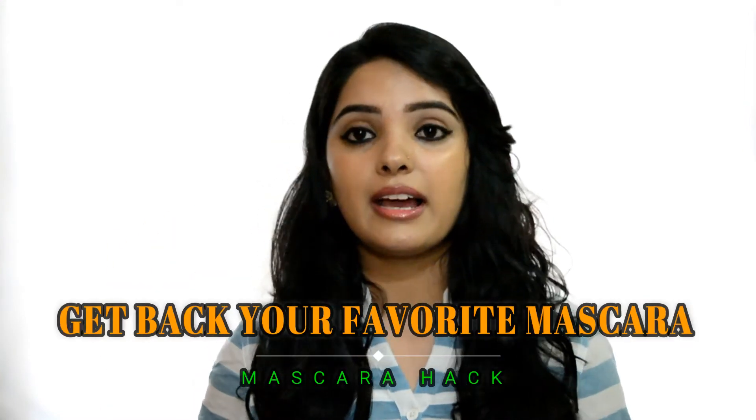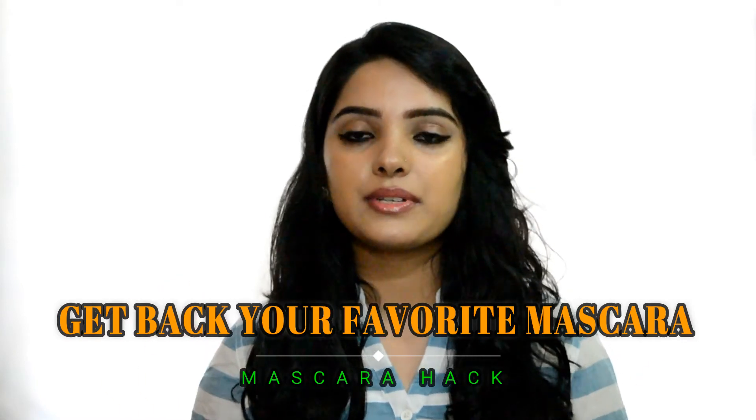Hack number 4: if your mascara has dried out, you can add 2 to 3 drops of eye drops into it and then you can use the mascara again. If you don't have eye drops, you can use an alternative.